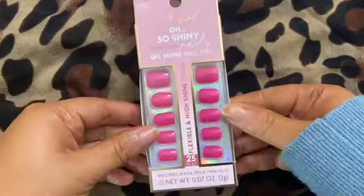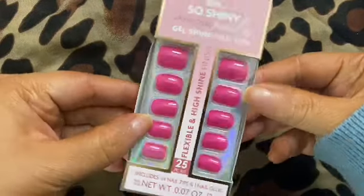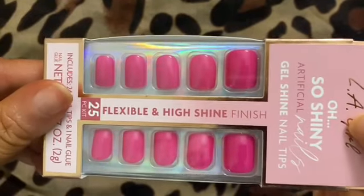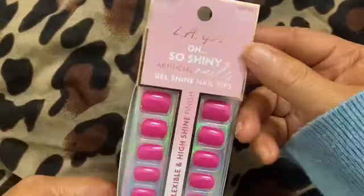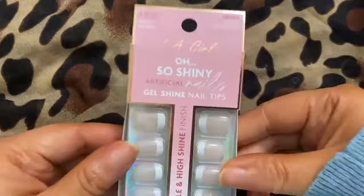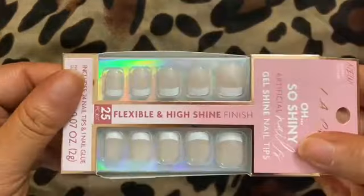All of their sets have a gel finish, and you can especially tell with this set called Wildest Dreams. It's short, it's cute. These nails are also cruelty free.